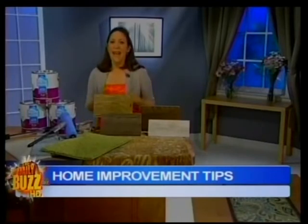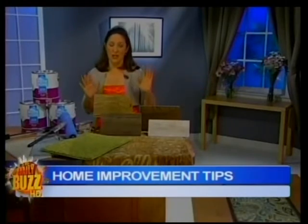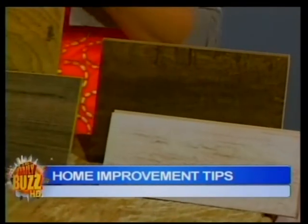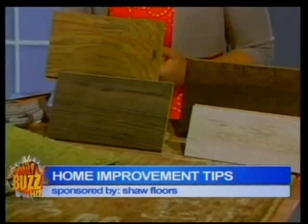Now the second thing is your floor. Area rugs are great because they can not only help delineate space, but they can also hide blemishes on your floors. Well, it might be time after all to replace your floors. There are four different areas that Shaw Floors has focused on in their HGTV home collection: laminate floors, hardwood floors, wall-to-wall carpet, and area rugs.